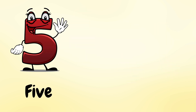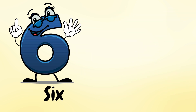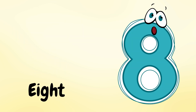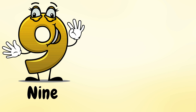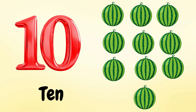5 monkeys. 6 spoons. 7 bears. 8 tigers. 9 oranges. 10 watermelons.